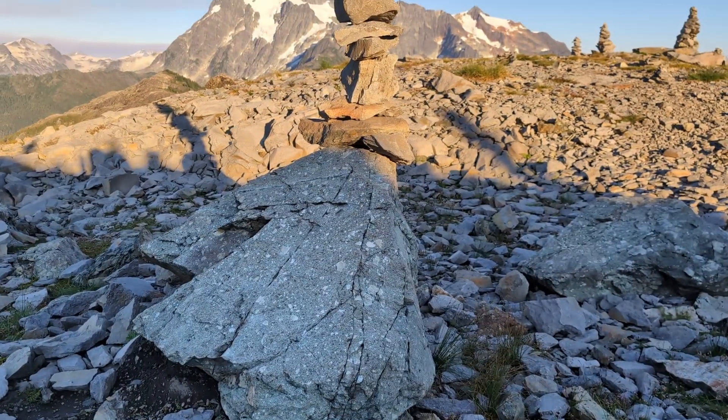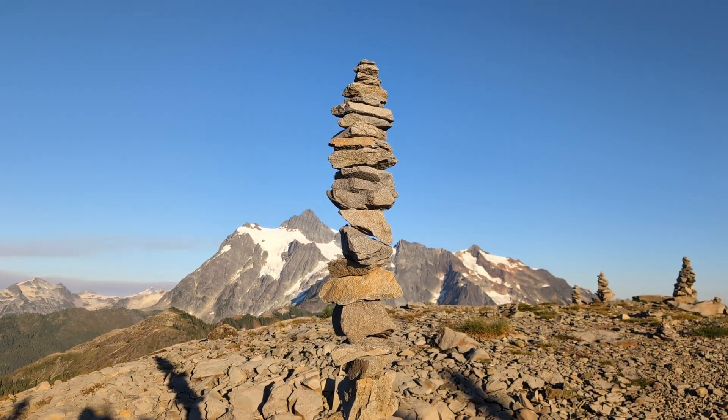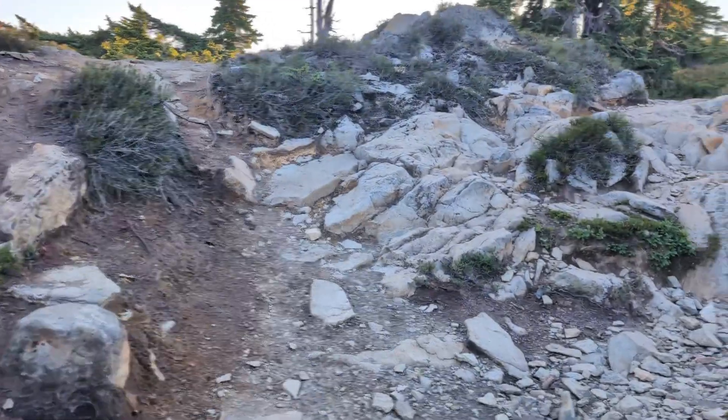Whether you love or hate rock stacks, you have to admire the patience whoever built this one had. I wonder if this is just a fun challenge or a symptom of boredom waiting for someone.